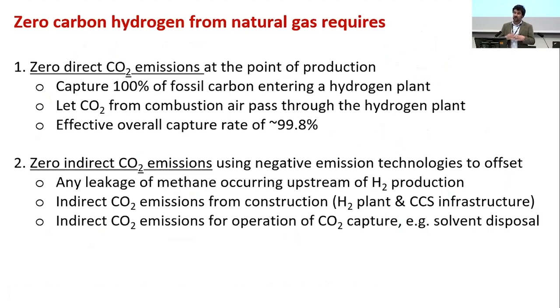If you want to make hydrogen from natural gas in a net-zero context, it must be zero carbon. This requires two things: zero emissions at the point of production — capturing 100% of the fossil carbon entering a hydrogen plant — and addressing indirect emissions. When you report capture at very high levels, 99.8% capture is effectively 100% capture of fossil carbon, since the non-captured CO2 comes from combustion air rather than fossil fuel.